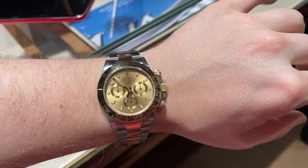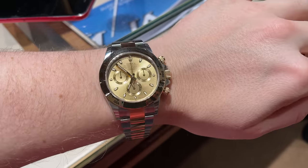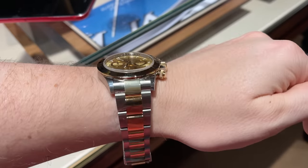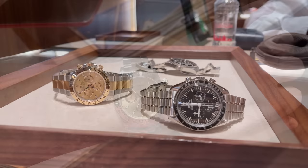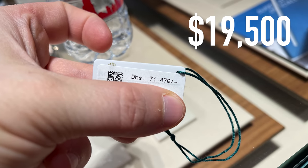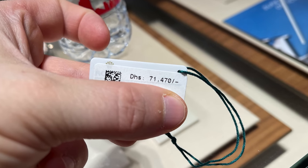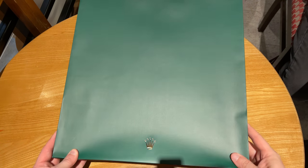A quick try of the watch on my wrist — the size is perfect for me. Time to pay $19,500 for the Rolex Daytona two-tone.